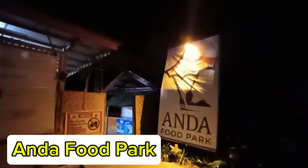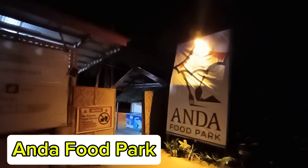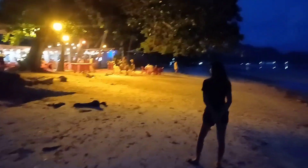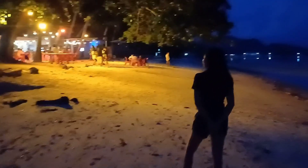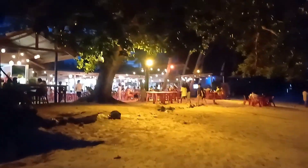While in Anda, be sure to find this hidden gem: Anda Food Park. This place by the beach is packed with a variety of food stalls offering everything from Filipino street food to international favorites. Whatever you're craving, it's all right here.